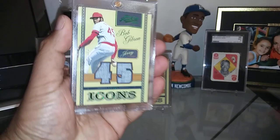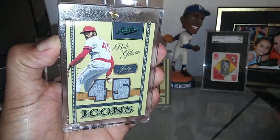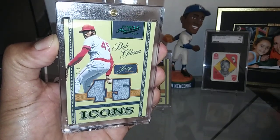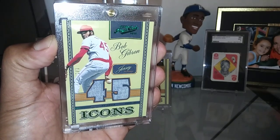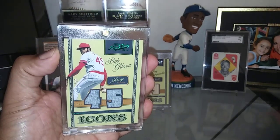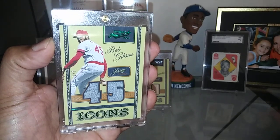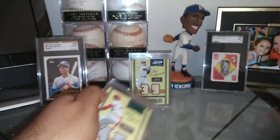Moving right along, I've got another icons pickup here of Hall of Famer Bob Gibson. Look at that jersey — just stunning. I love old school jerseys, they just look fantastic. This is card number one of three, it's the Emerald Parallel. If you look at that one, that's the gold and you can see this one is green. Emeralds are usually short printed to five or less, so this card is just stunning, absolutely stunning.